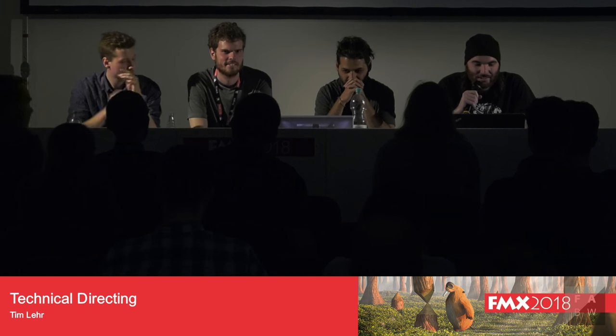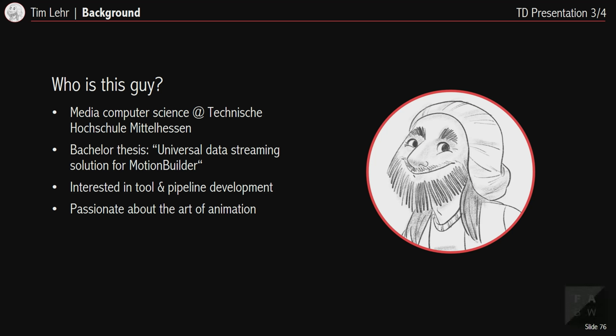Thank you Lukas. We are halfway through — I hope you're up for more techie talk. I'm Tim, also a fourth-year technical directing student. I'll be talking about the Behind the Beard AR game, the Scarif pipeline tools, and my diploma project, a pose-based recaching tool. Before Film Academy I studied media computer science at Technische Hochschule Mittelhessen in Friedberg. For my bachelor thesis I developed a universal data streaming solution for MotionBuilder, which got me really interested in pipeline and tool development.